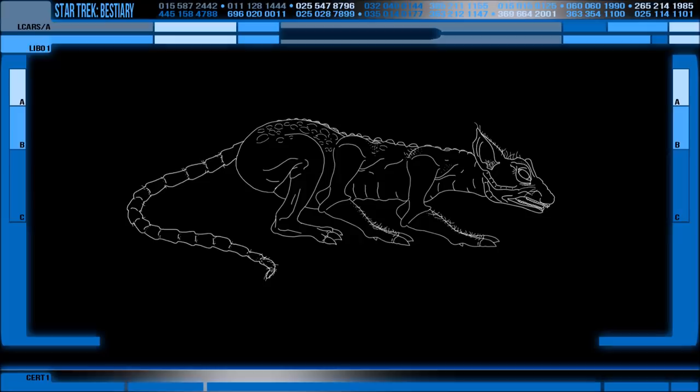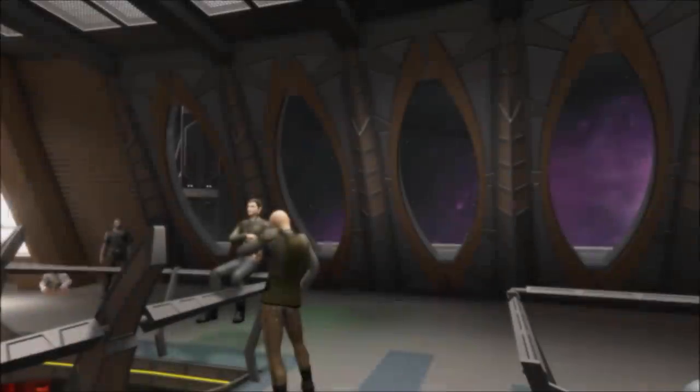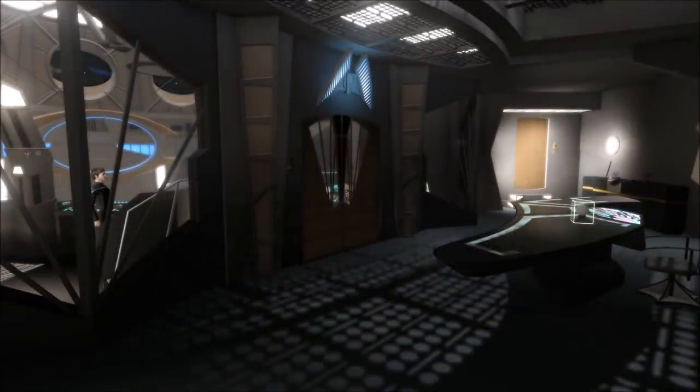Thanks for watching this video on this critter, and I'll leave you with this one question to ponder: why are their head spoons similar to Cardassian's? What is the evolutionary link here? Thanks again, and I'll see you next time for another lore, gaming or general sci-fi video. I've been Rick — goodbye.